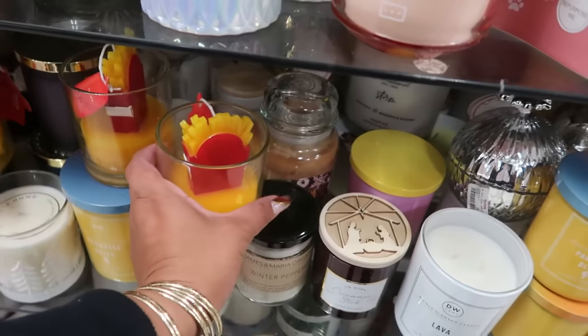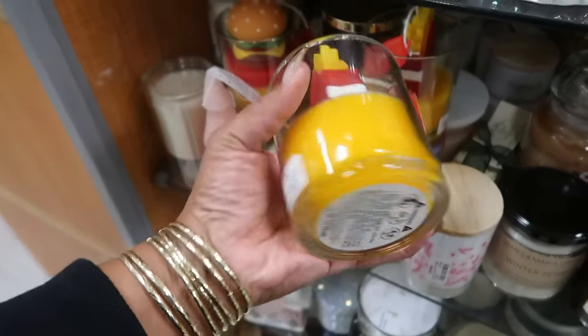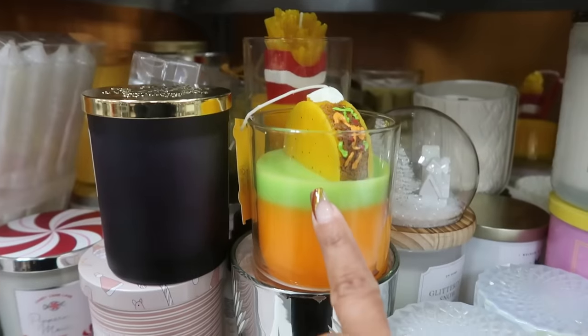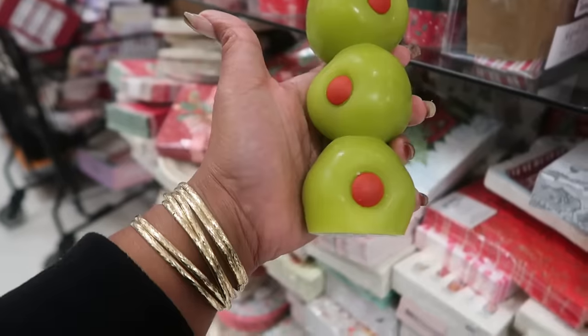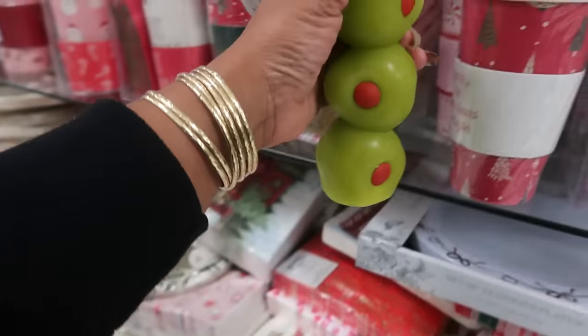As if the food stools weren't enough, you've got food candles! There's a french fry for $8, there's a taco, a burger, and there's also a candle that looks like olives — martini olives — $8.